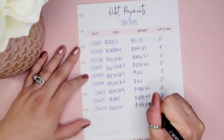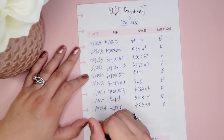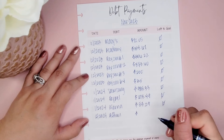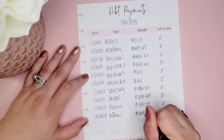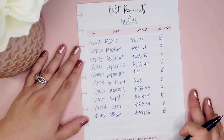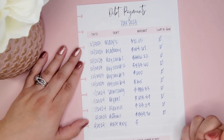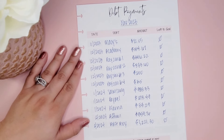The next one I paid was my Affirm, and that was February when I paid that off — the total was $359.76. Then in February we also paid Best Buy, and that was a total of $1,221.30 — that's paid in full.